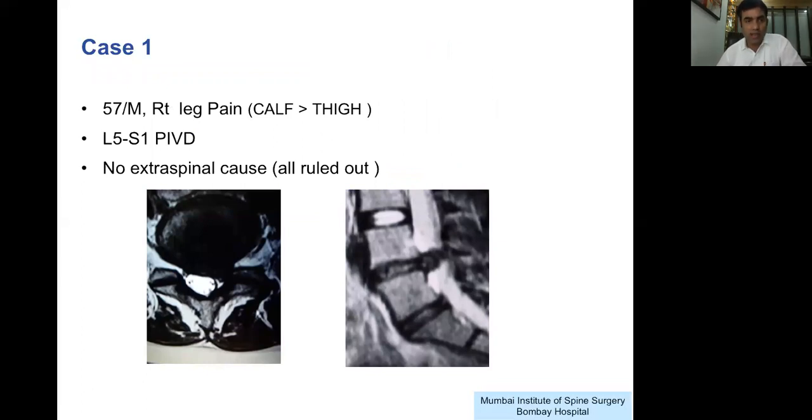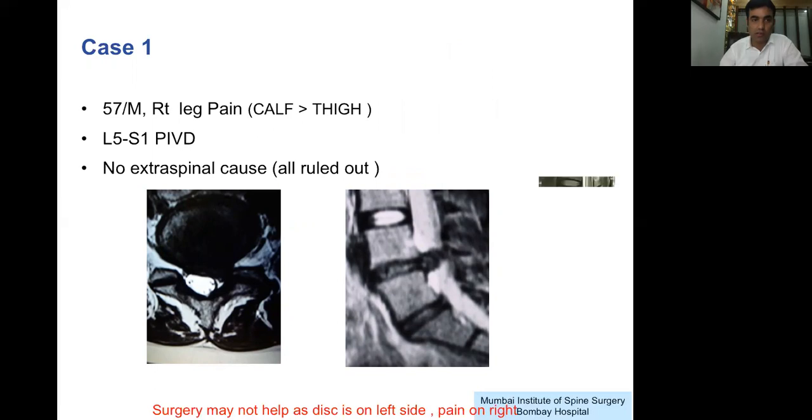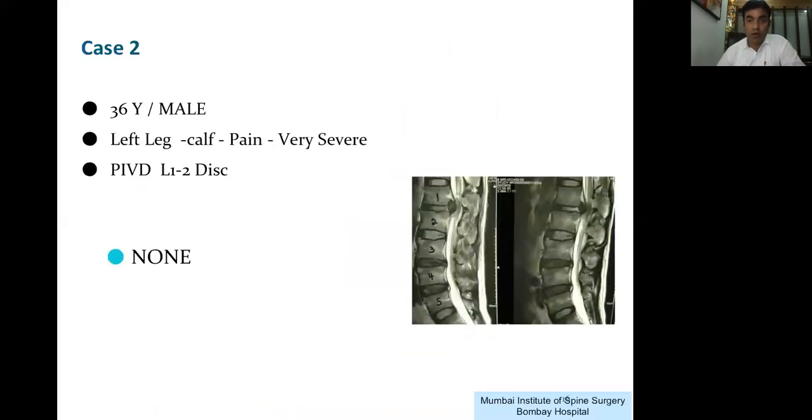For example, a patient with L5-S1 PIVD with right-sided leg pain — all extra spinal causes ruled out — which surgery will help? The answer is none. Surgery will not help this patient's right leg pain because the disc is on the left side; there is no right-sided compressive element, so any surgery to remove that disc fragment will not help since there is no correlation of symptoms to radiology. Similarly, a high-level L1-2 disc with calf pain — calf pains are caused by L4-5 or L5-S1 discs — this disc is likely a chronic, calcified, asymptomatic finding, and none of the surgeries will help.